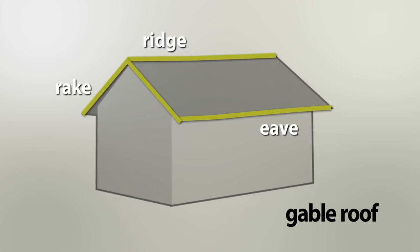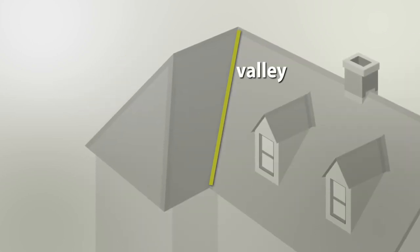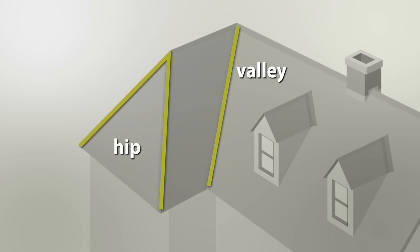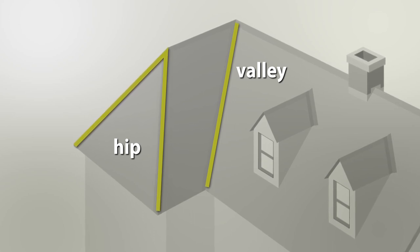A rake is the inclined edge of a pitched roof over a wall. A valley is the internal angle formed by the intersection of two sloping roof planes. A hip is the inclined external angle formed by the intersection of two sloping roof planes and runs from the ridge to the eaves.